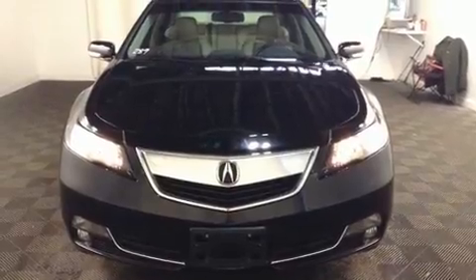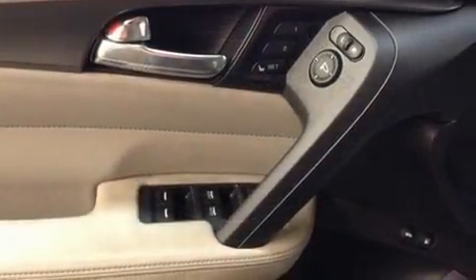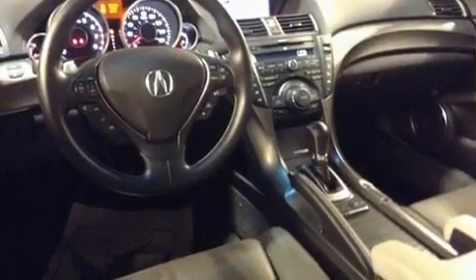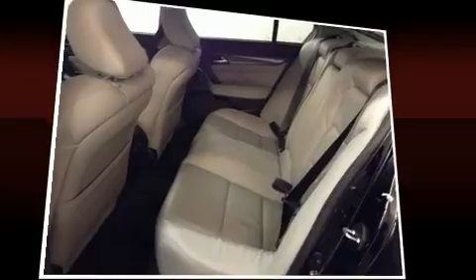All of the premium features expected of an Acura are offered, including leather upholstery, one-touch window functionality, a built-in garage door transmitter, an automatic dimming rear-view mirror, automatic temperature control, heated door mirrors, and power seats.